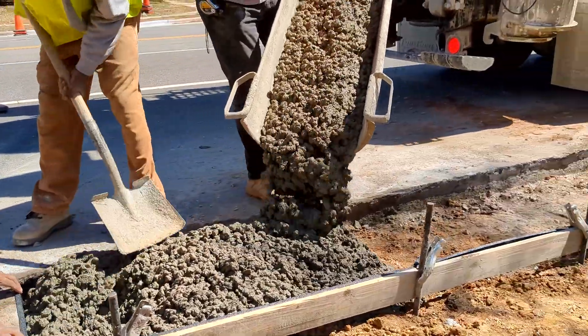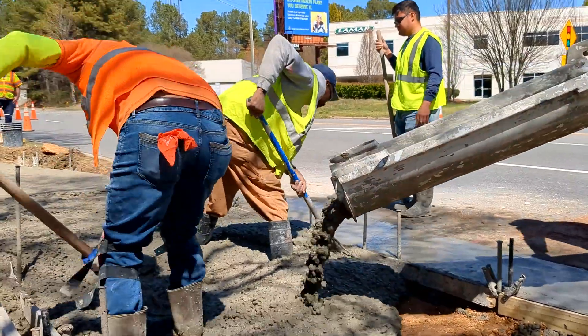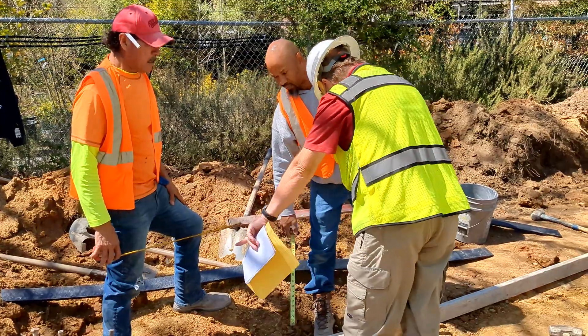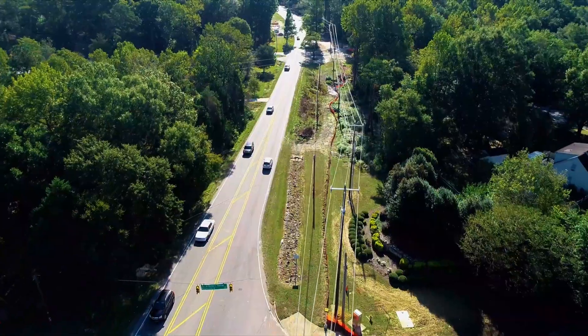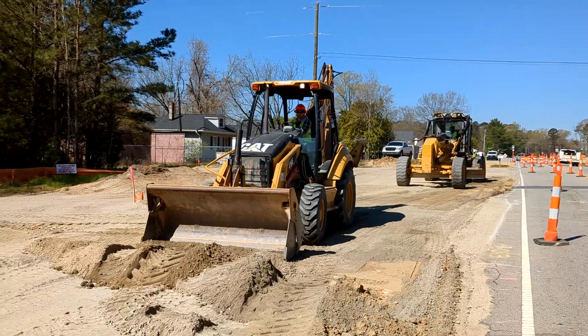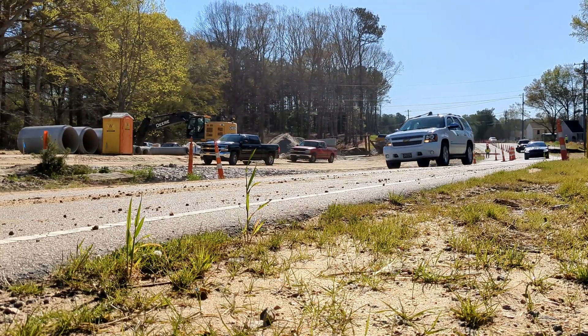Every day is different. Some days, Scott is making sure the concrete being poured for a new sidewalk ramp is the right texture and that the work crews are meeting size and angle requirements specified in the Americans with Disabilities Act. A lot of our projects, such as this one here, are taking a two-lane road and turning it into a four-lane road to give them better traffic flow and be able to get back and forth to work easier.